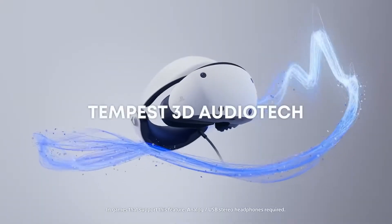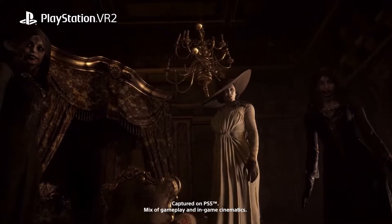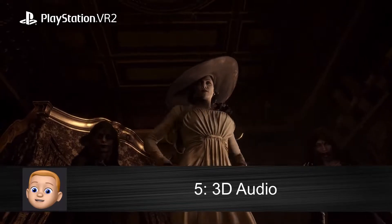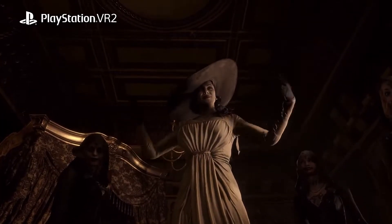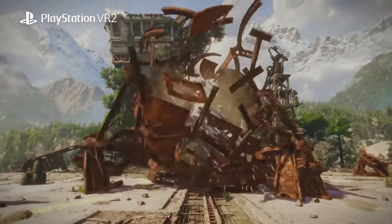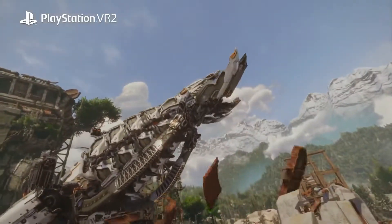With compatible headphones, you can enjoy the PS5's Tempest 3D audio tech, which when combined with the immersion of the PSVR 2 will allow you to sense a character's presence as they walk behind you or even whisper in your ear. You'll also be able to locate in-game enemies easier by hearing the noises they make. It's all about immersion, and with 3D audio you'll hear sounds like never before.